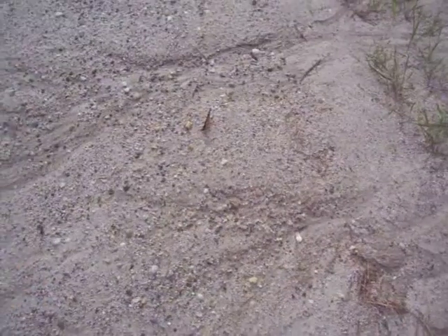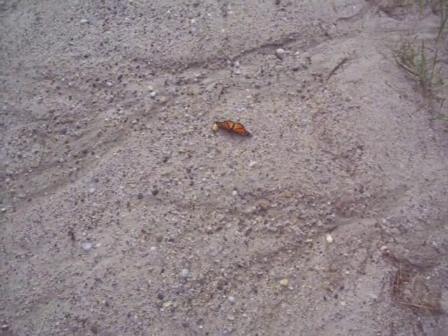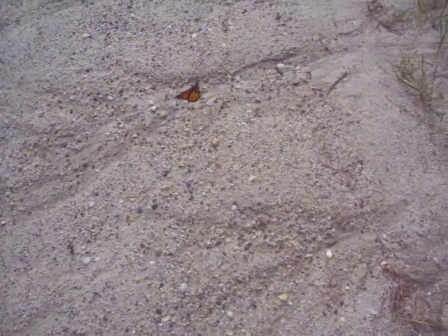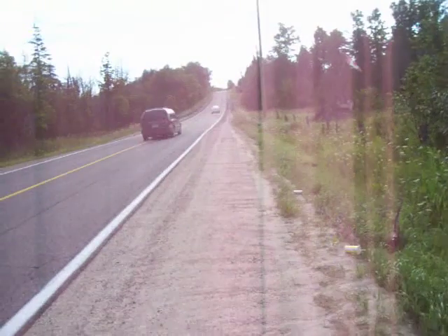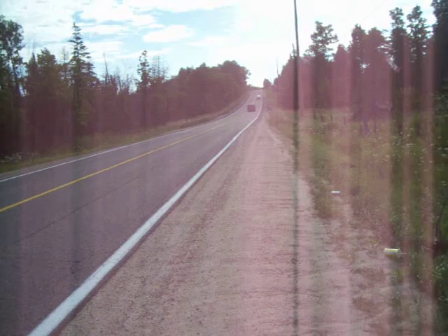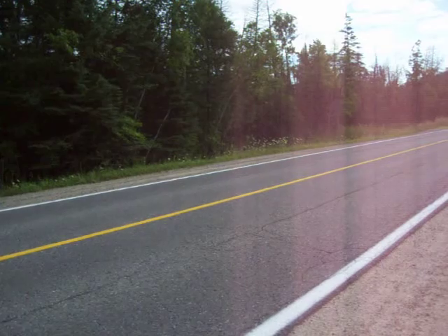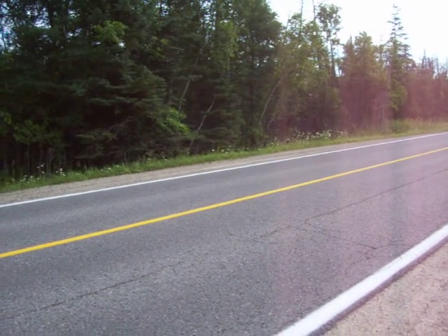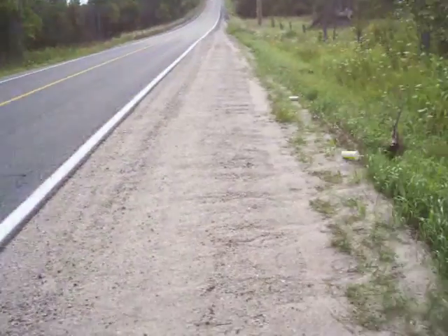I raised 150 of these last year from eggs. In a moment I'm going to show you where I think the eggs might be. Watch out — she gets blown around by the cars. I found 150 of them or so on the road dead in Ottawa where there was heavy traffic.